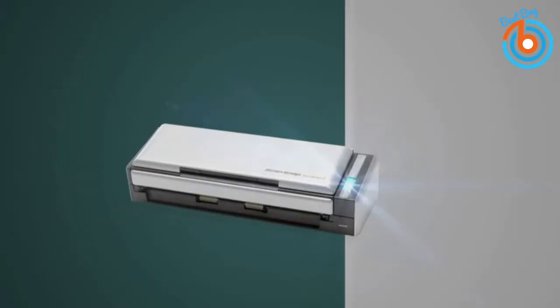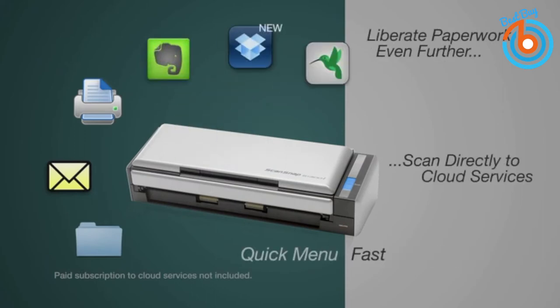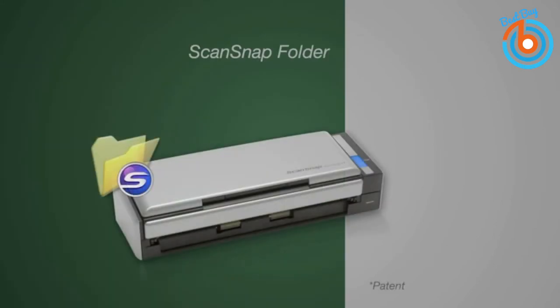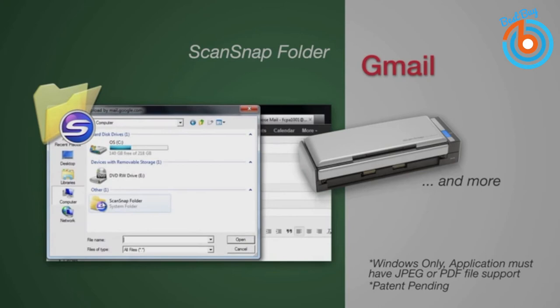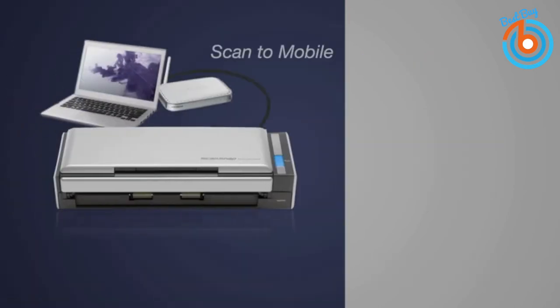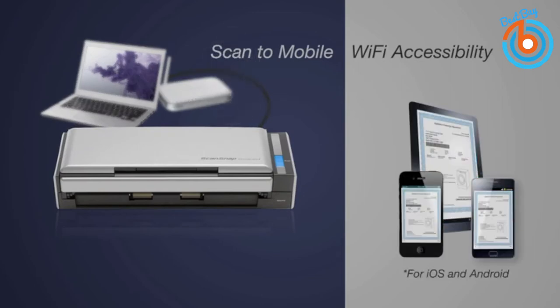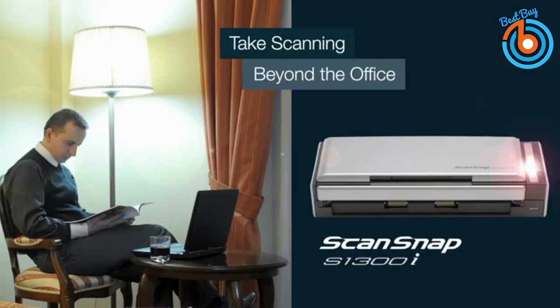Intelligent scan correction technology performs a quick quality check on your scans, removing blank pages, auto-rotating upside-down documents, and enhancing image quality. Easily collect and manage business card contacts through ScanSnap CardMinder — extract relevant information into editable fields, add notes or reference information, and export data into external applications such as Outlook and Salesforce. It is a perfect portable scanner for home or small office. The link is provided in the description for more information or to order.